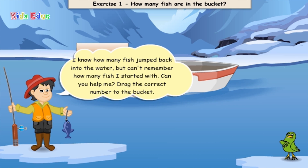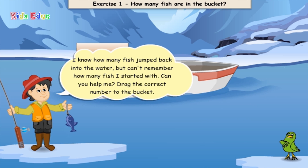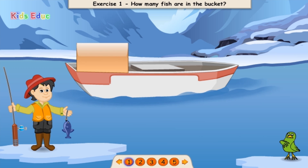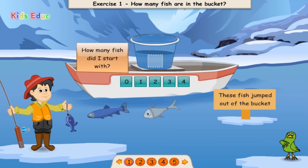Let's catch some more fish before we have zero fish left. I know how many fish have jumped back into the water, but can't remember how many fish I started with. Can you help me? Drag the correct number to the bucket.